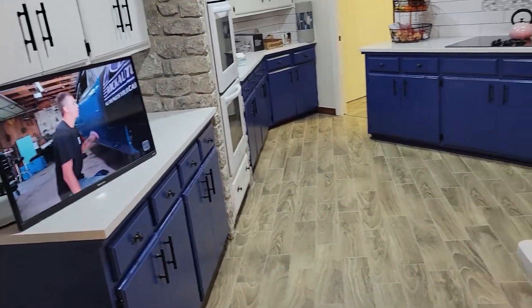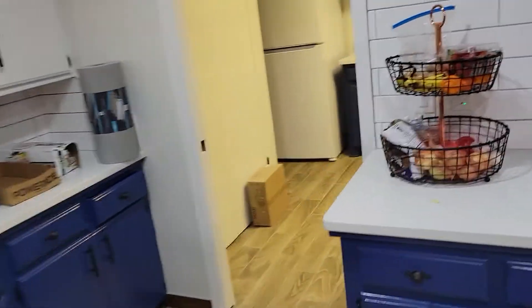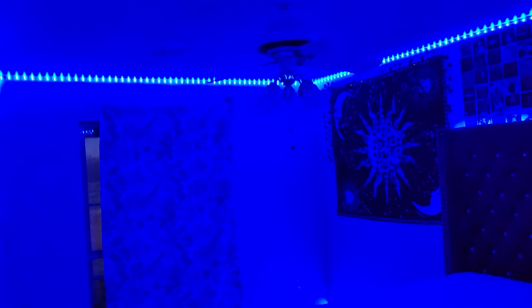I'll give you a view of the girls' bedroom. We have our granddaughters living with us — Harmony and her sister Destiny. We just got back from shopping, and here's Destiny's room; she's already got it all decorated.